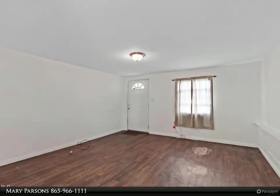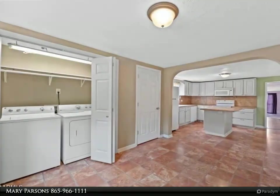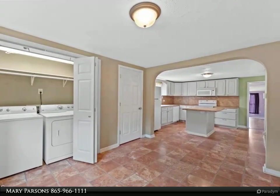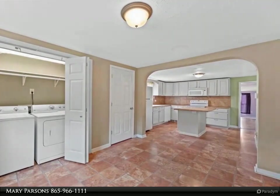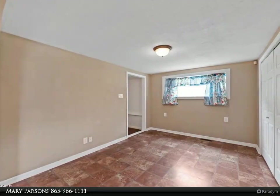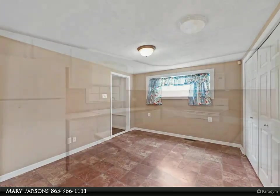Currently used as a three-bedroom, but septic is for two bedrooms. No carpet — laminate floors throughout. Outdoor storage building. Conveniently located to Pellissippi Parkway, I-40, airport, and schools. Buyer to verify square feet.